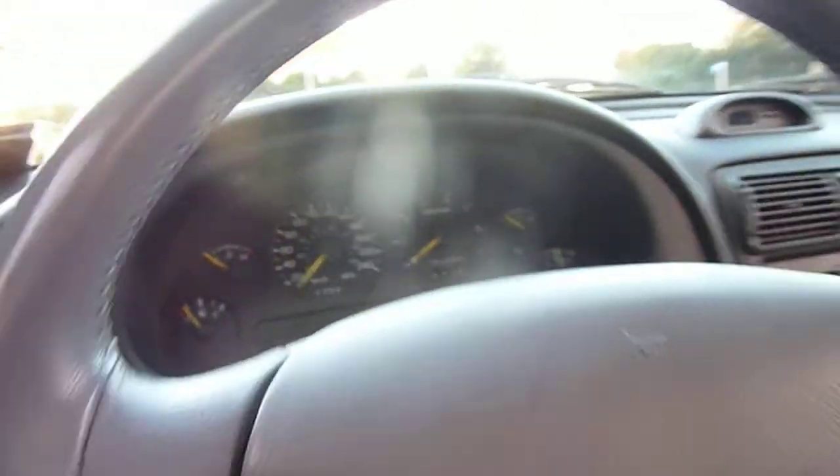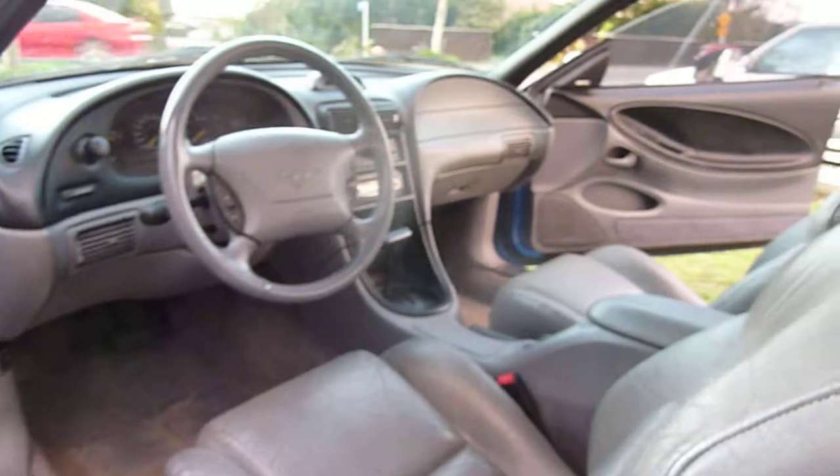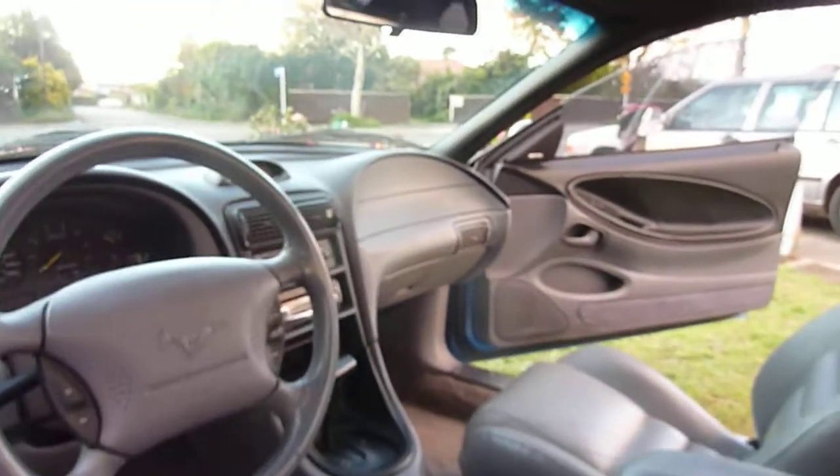So it's basically brand new. If you work that out per cylinder, it's only about 10,000 kilometers per cylinder, so it's basically only just running. It's got room in the back — you can actually ride in the back, comfortable in the back.